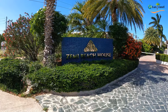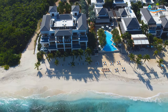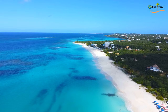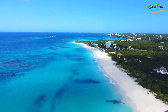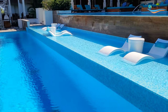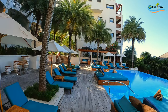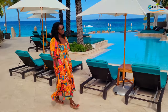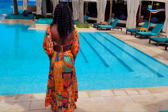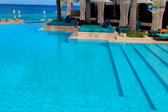For us, we stayed at the peaceful Zemi Beach House, located on Shoal Bay East, which is on the northwestern side of the island — so beautiful. The property was very intimate. You have two pools: one is an adult pool, and the other is a beautiful infinity family pool right beside the beach.